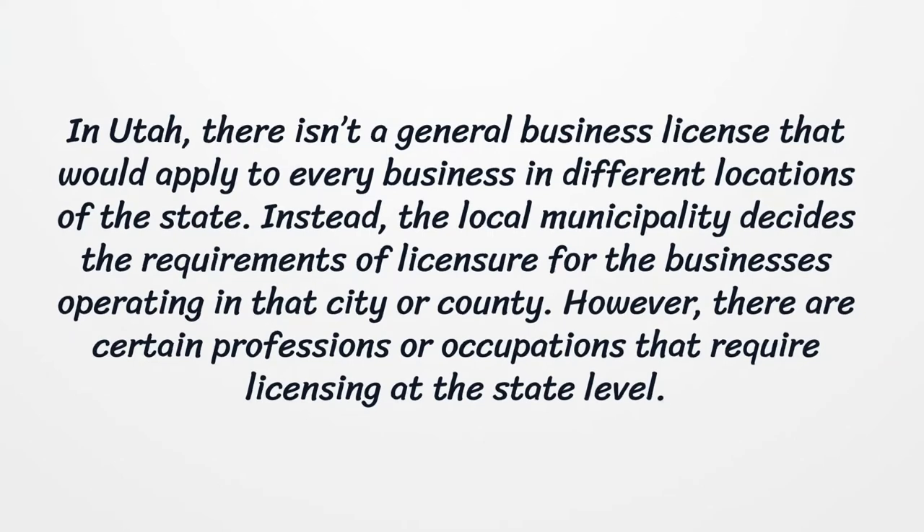However, there are certain professions or occupations that require licensing at the state level.